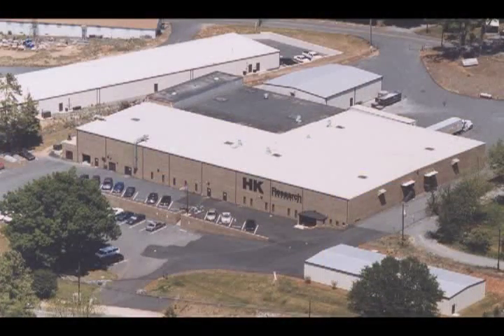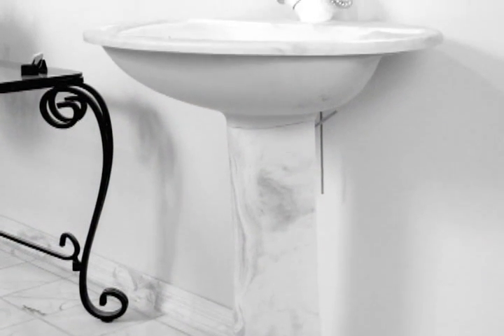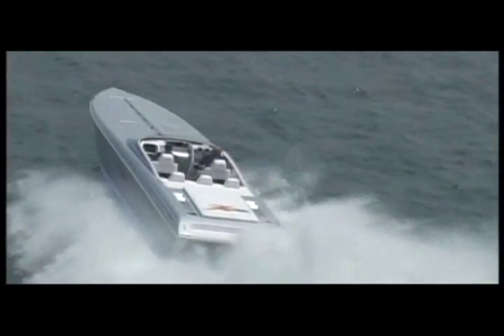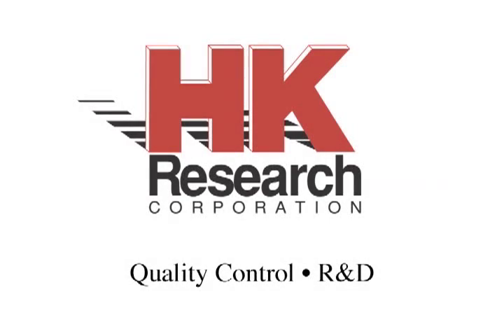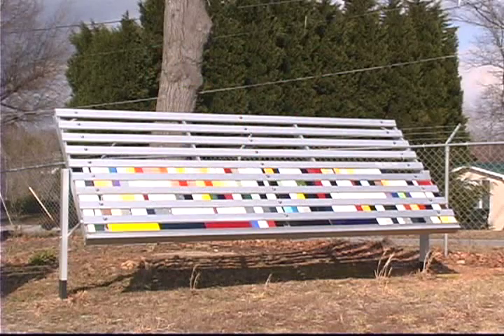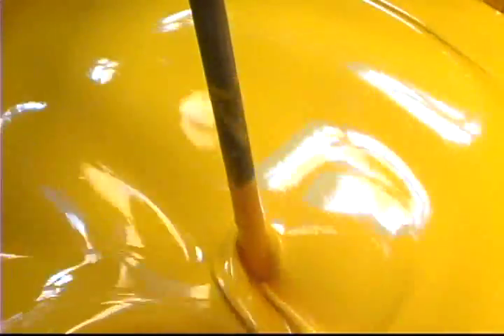HK Research's dynamic growth over the last few years has been fueled by our maximization of low-HAP gel coat technology and the creation of new technologies to meet future market demand before the market demands it. Our products number in the thousands, encompassing everything from gel coats to liquid pigments and resin systems to urethanes.